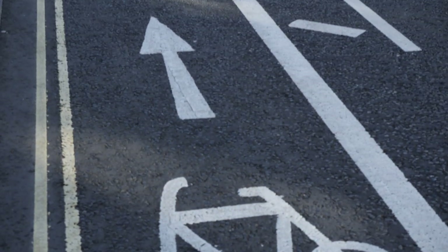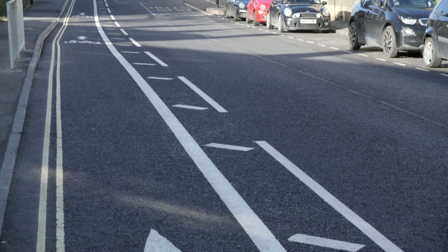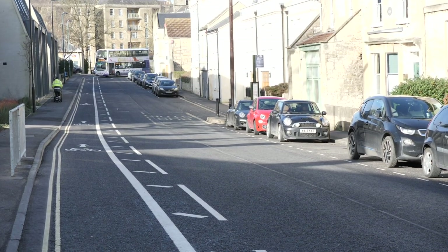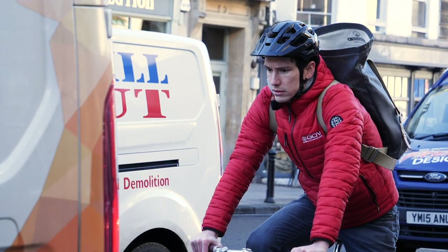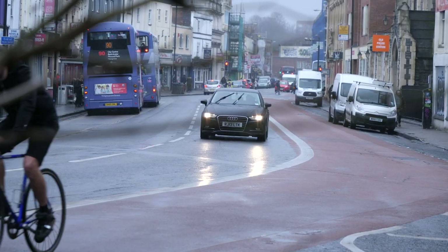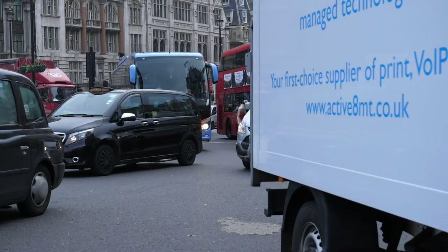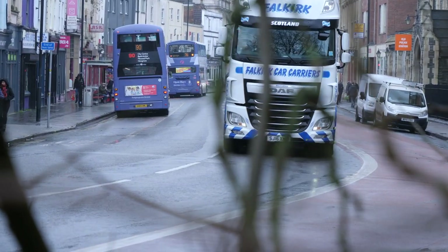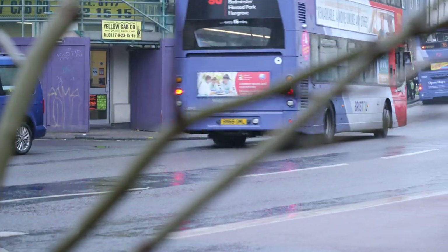Is there one that you would say is best? It really depends. In some situations a segregated cycle track is really good and really effective, and in other situations that would be too much — on a quiet residential street, for example, you wouldn't need segregation. So how do you decide what is the best kind of cycling infrastructure for a given street, suburb, or whole city?